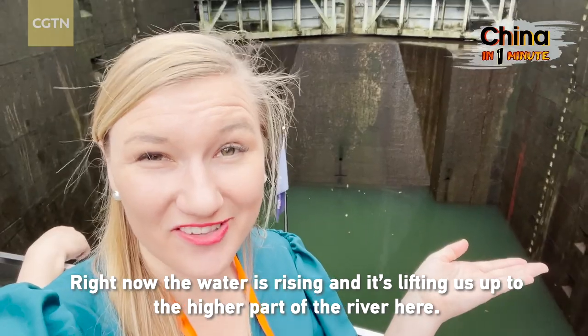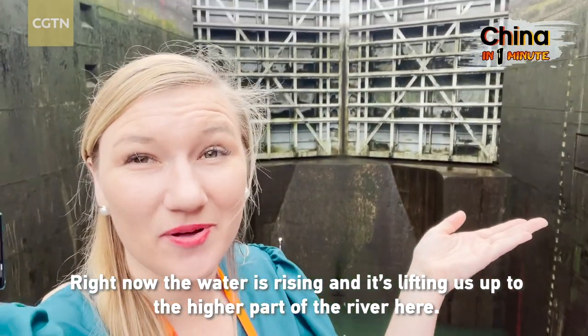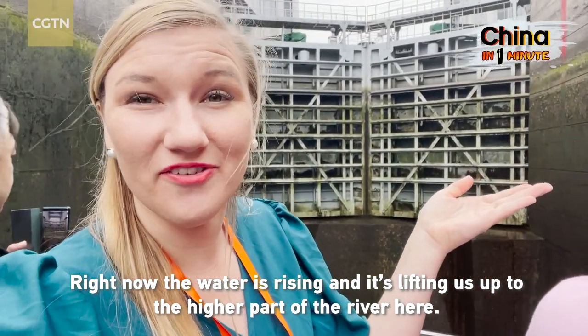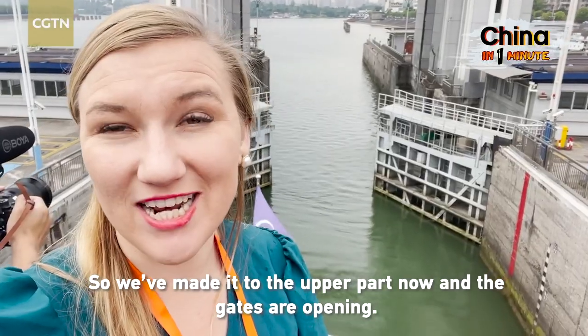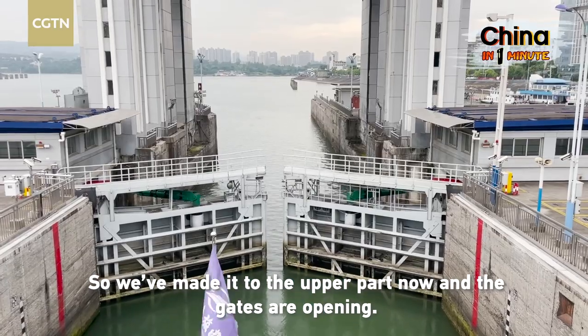Right now the water is raising and it's lifting us up to the higher part of the river here. We've made it to the upper part now and the gates are opening.